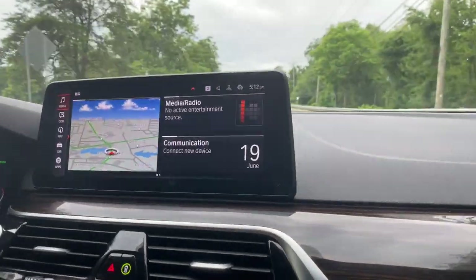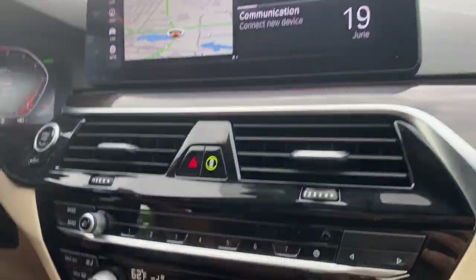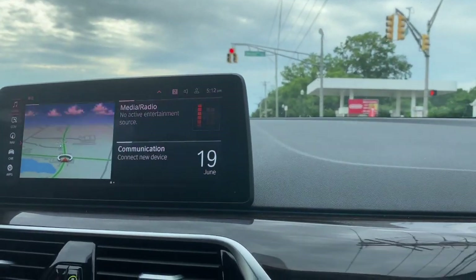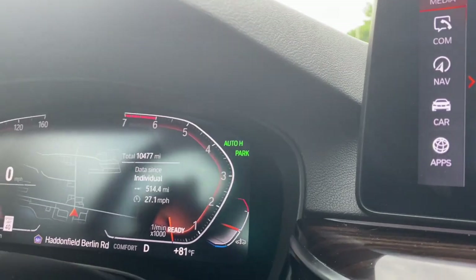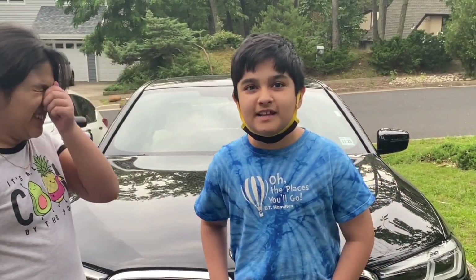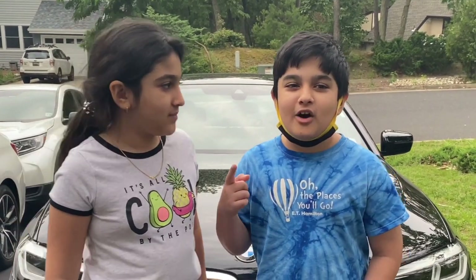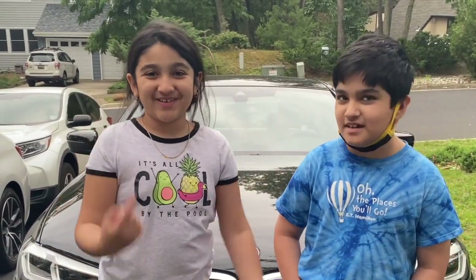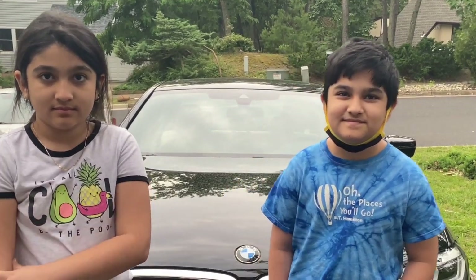Now driving the BMW 530i, it has sufficient power but won't blow you out of your seat — 0 to 60 in 5.8 seconds. It has all-wheel drive, and the 12-inch screens are very easy to use with the digital cockpit and map displayed. BMW did a really nice job with the technology in this car. Please like the video, subscribe to Autos by Zee, and check out the kids' YouTube channels: It's Azan and A.PingPingFest, which will be linked in the description.